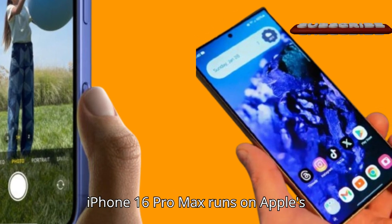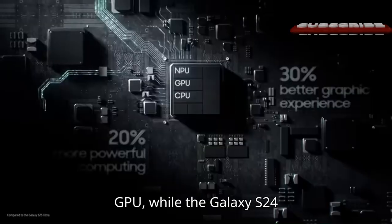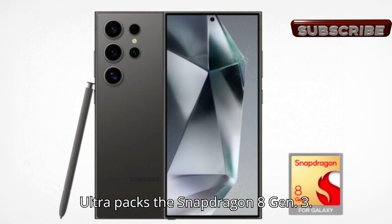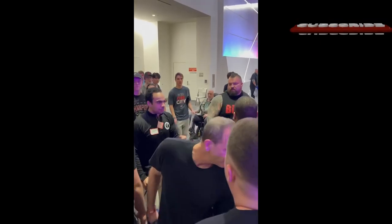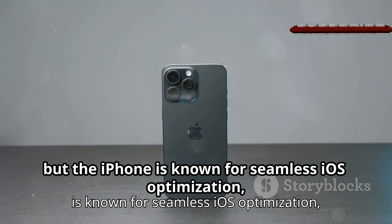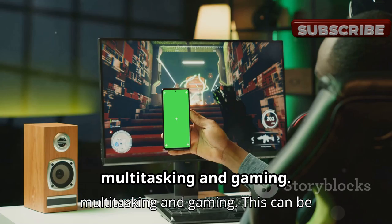The iPhone 16 Pro Max runs on Apple's A18 Pro chip with a 6-core GPU, while the Galaxy S24 Ultra packs the Snapdragon 8 Gen 3. Both are powerful processors, but the iPhone is known for seamless iOS optimization, while Samsung's processor shines in multitasking and gaming.